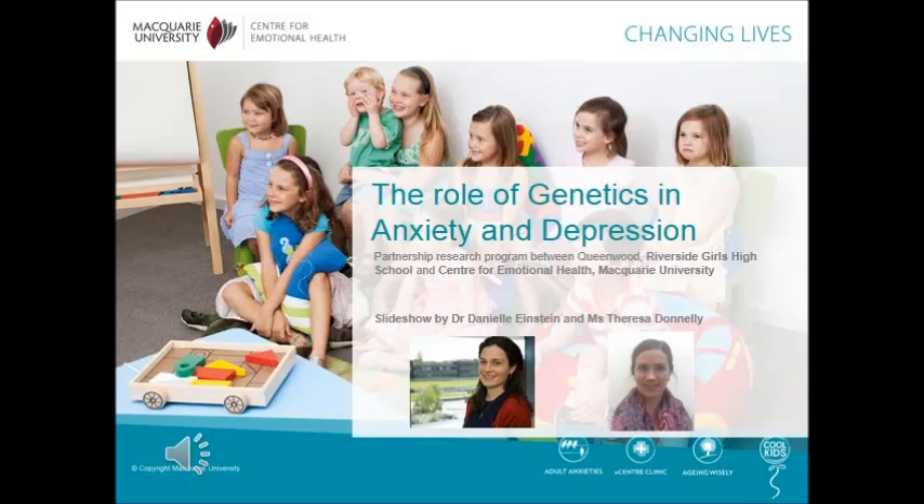The role of genetics in anxiety and depression. This presentation will introduce you to the wider field of genetic research and then specifically to the type of genetic research being utilised in the current research project. I'm Dr Danielle Einstein and I'll be running you through this presentation together with Teresa Donnelly.